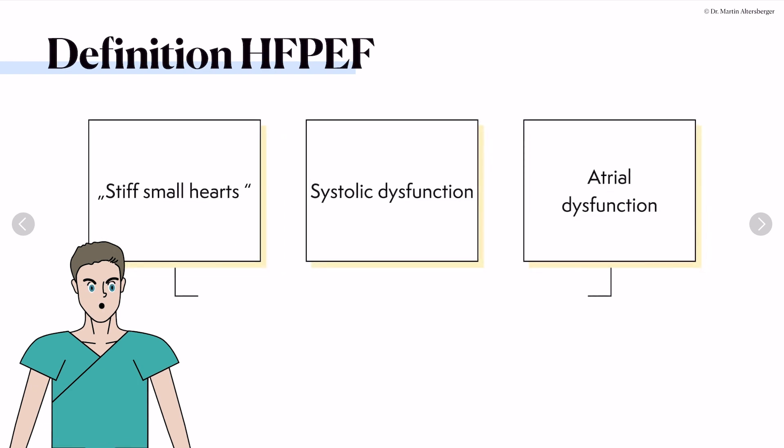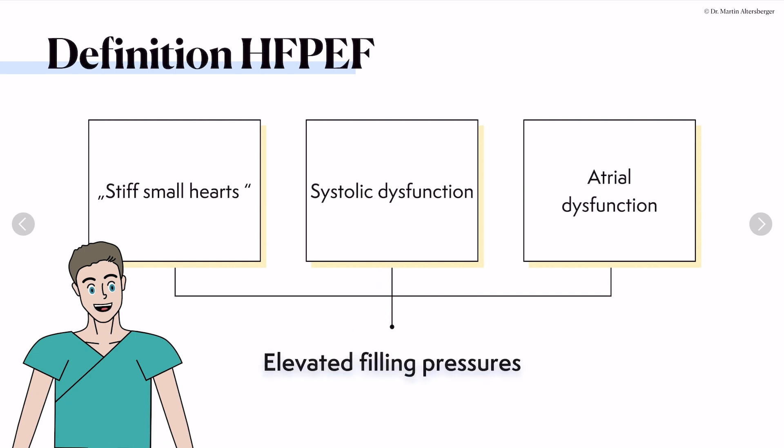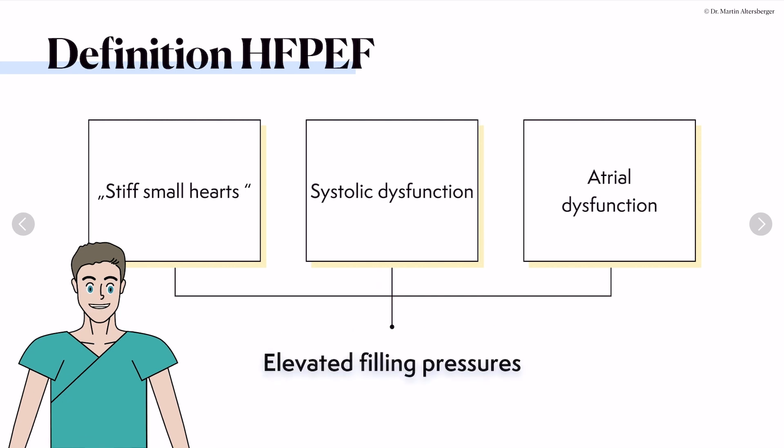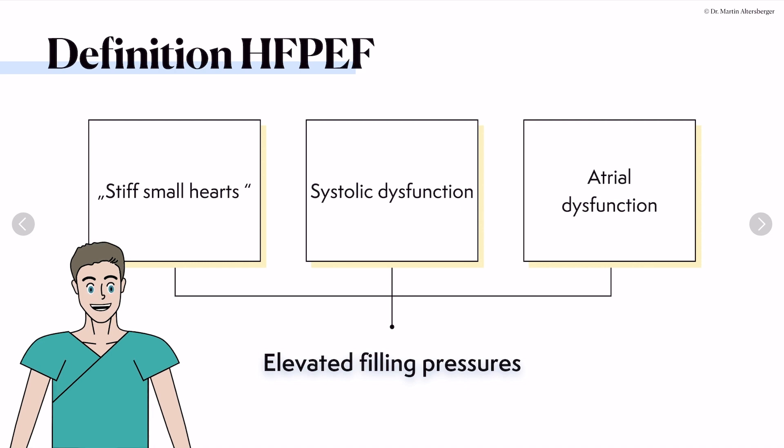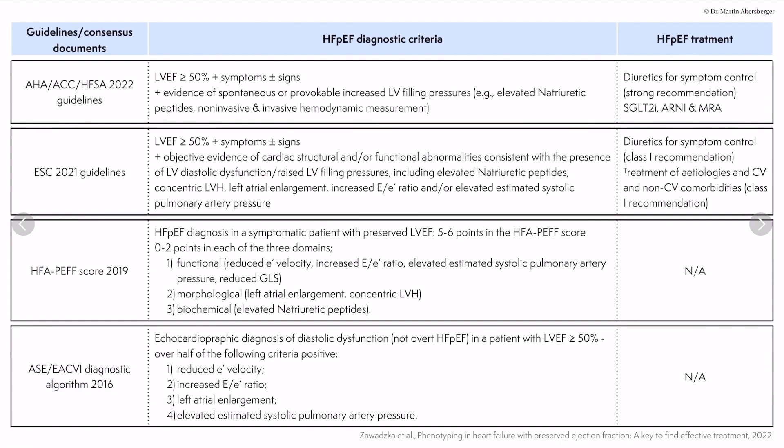The definition of heart failure with preserved ejection fraction: the hearts will be small and stiff, as in hypertensive heart disease. Even though ejection fraction is preserved, there will be some degree of systolic dysfunction, measurable with longitudinal strain or global strain imaging. There will be atrial dysfunction, leading to elevated filling pressures. Here is a summary of the current guidelines and diagnostic criteria for HFpEF, as well as treatment strategies.